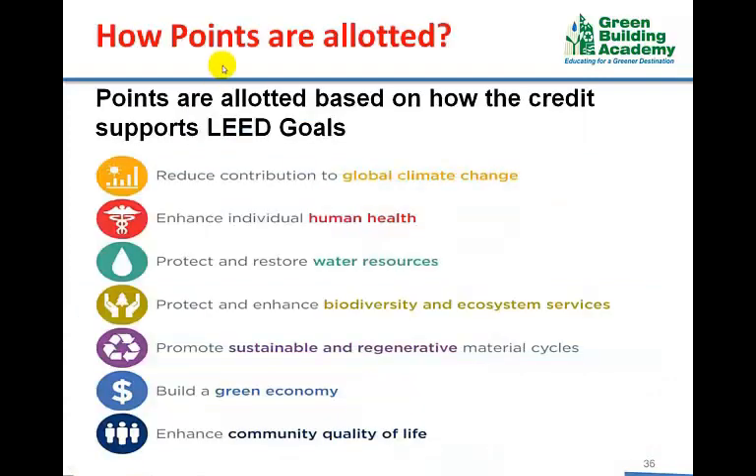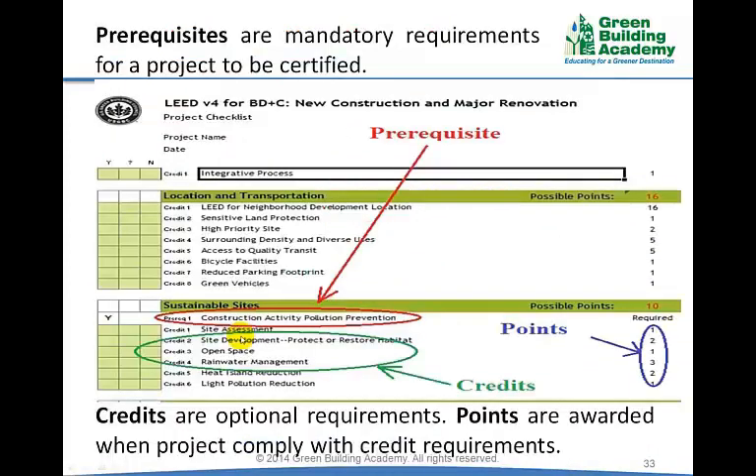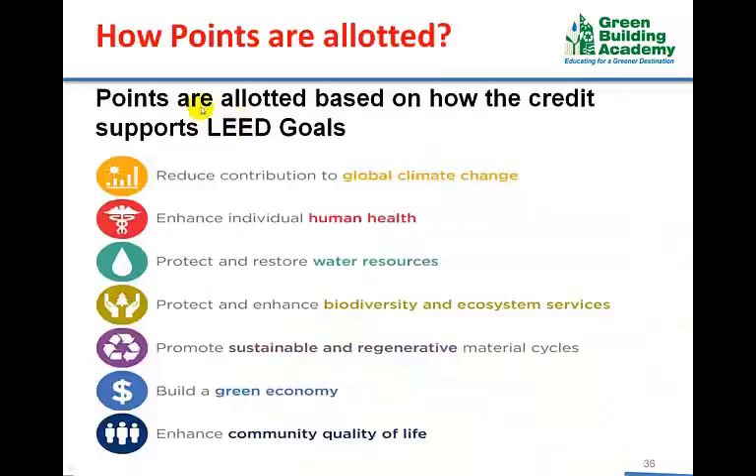How are points allotted to each credit? Looking at the LEED project scorecard, each credit does not carry an equal number of points. For example, site assessment has 1 point, site development protect or restore habitat has 2 points, open space has 1 point, and rainwater management has 3 points. Points are allotted based on how much the credit supports LEED goals.